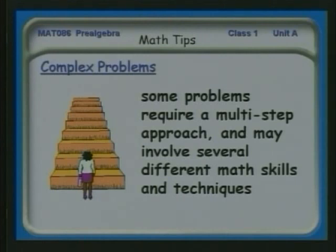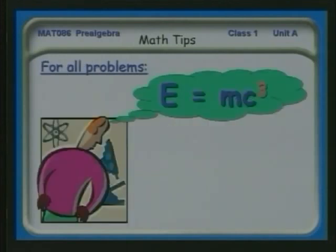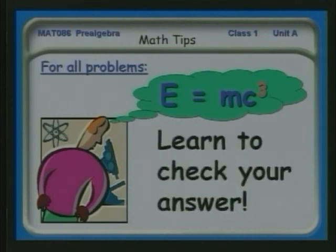So you need to learn to be patient. You need to write out your solutions very, very neatly — instead of just scribbling — so that you can go back and see what you've done. And for all problems, you need to learn how to check your answer. One check is: is my answer reasonable? Does it make sense? For example, if I'm dealing with the distance from here to Nogales and I get 900 miles, right away I'll understand that something may be wrong with how I did that problem.